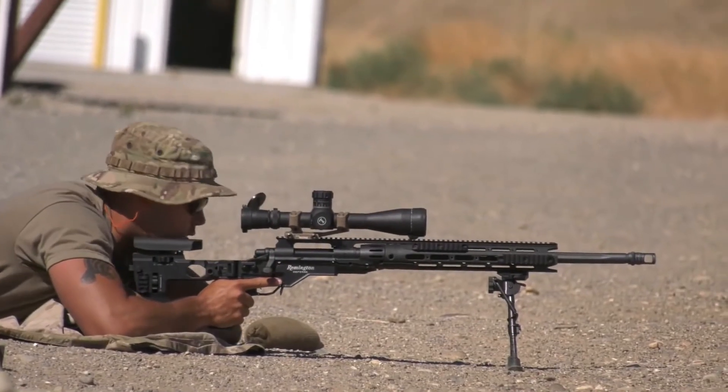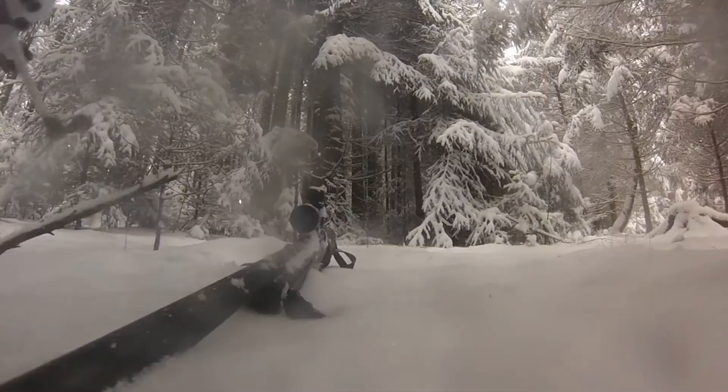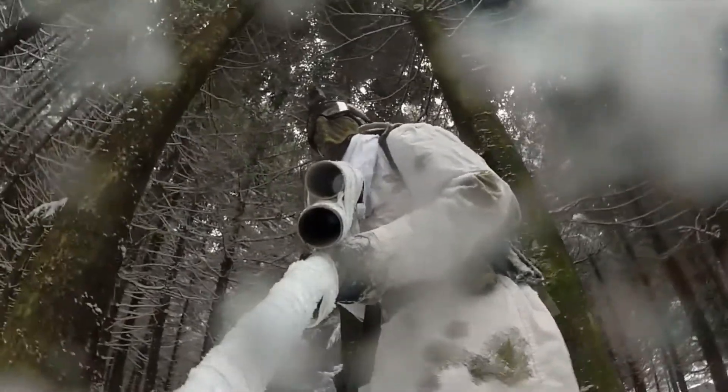Especially if you're training in the middle of summer with higher air temperatures, and then shooting again in the same exact location in winter when the temperature has significantly dropped.